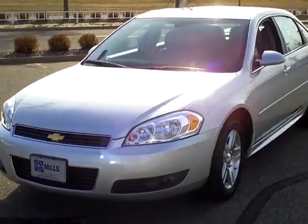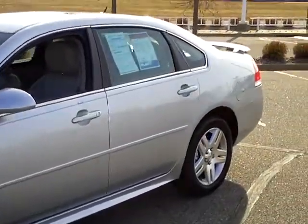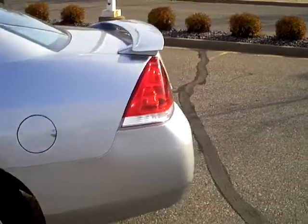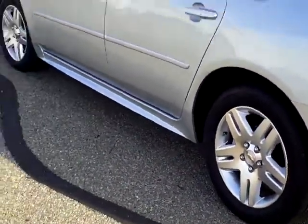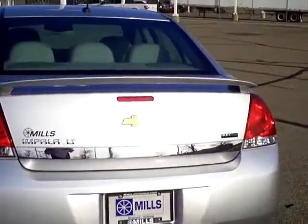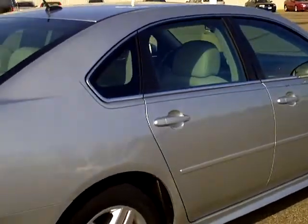Hello, today we are looking at a 2011 Chevy Impala LT four-door. Stock number on this vehicle is 1I110107. Nice machine — aluminum wheels, front wheel drive, has the sporty spoiler on the back, chrome accents all the way around, and solar tinted glass to keep the heat out.